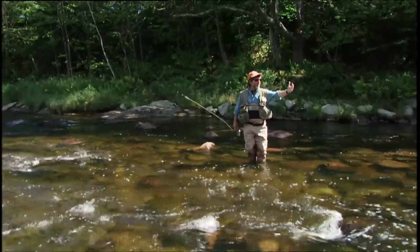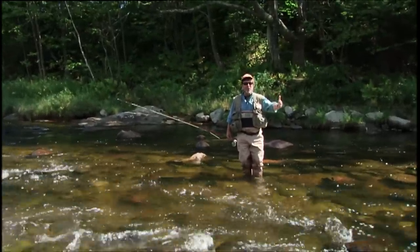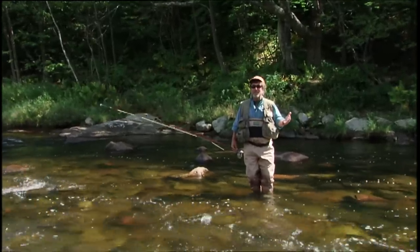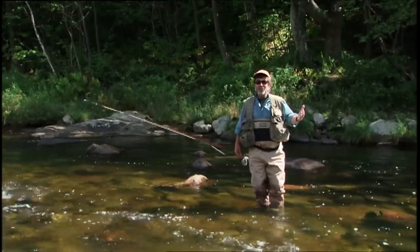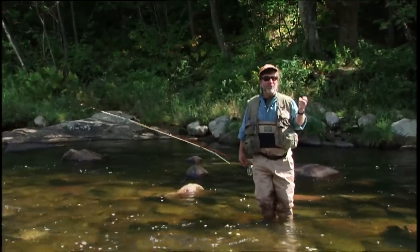In pocket water like this where you've got lots and lots of rocks and lots of good places for trout to live, you really have to narrow it down and fish the best places. Because if you tried to fish every rock you'd go nuts — there's just too many rocks. So you look for the best intersection of currents that you can find.